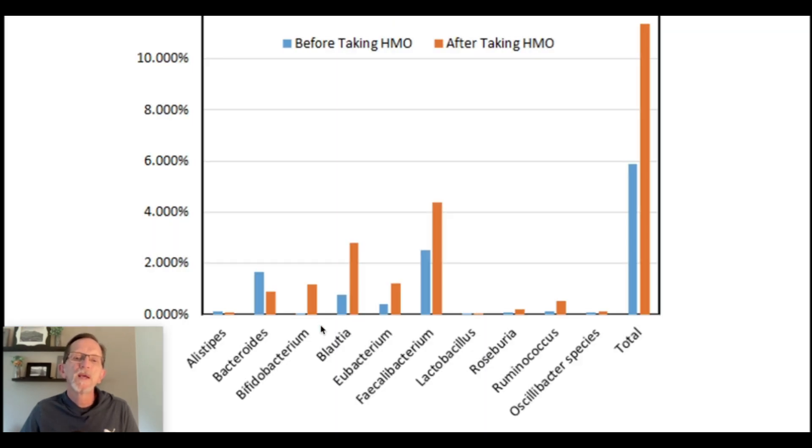We see before taking HMO in the blue and after taking HMO in the orange — you see the increase. You can put the main results into two categories: one is the increase in bifidobacterium, which I'll talk about in a moment, and the other would be increases in bacteria that produce butyrate. Butyrate is a leading short-chain fatty acid that is extremely beneficial to have more of.